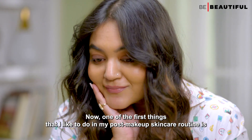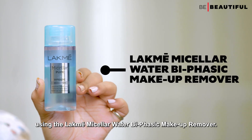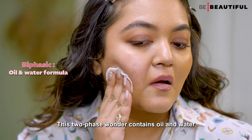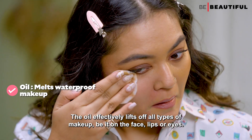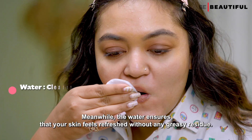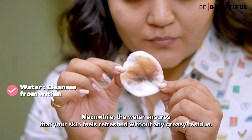Now one of the first things that I like to do in my post-makeup skincare routine is using the Lakme Micellar Water Biphasic Makeup Remover. This two-phase wonder contains oil and water. The oil effectively lifts off all types of makeup — be it on the face, lips or eyes. Meanwhile, the water ensures that your skin feels refreshed without any greasy residue.